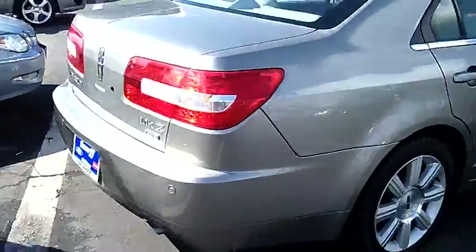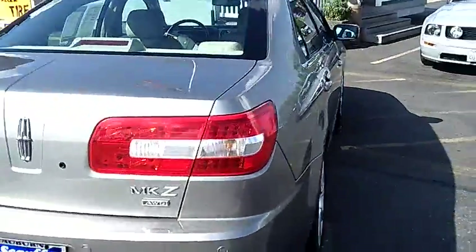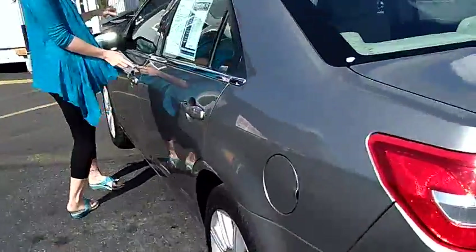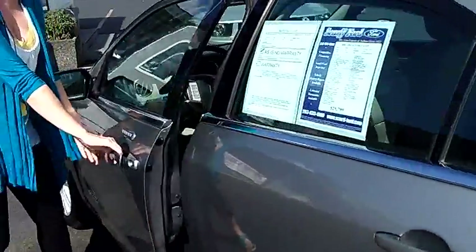Dual exhaust. Great trunk size. Keyless entry for the folks like me who are always losing their keys.